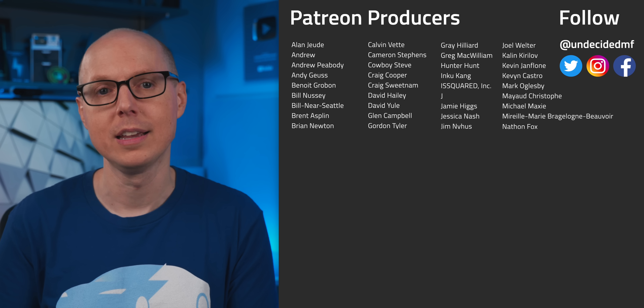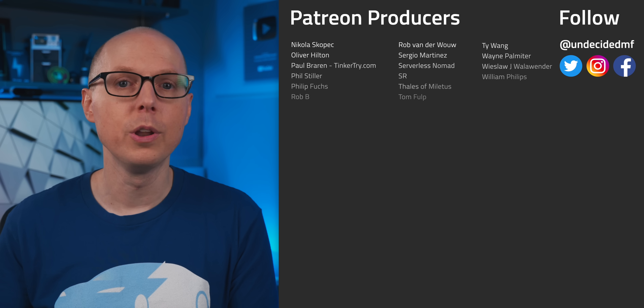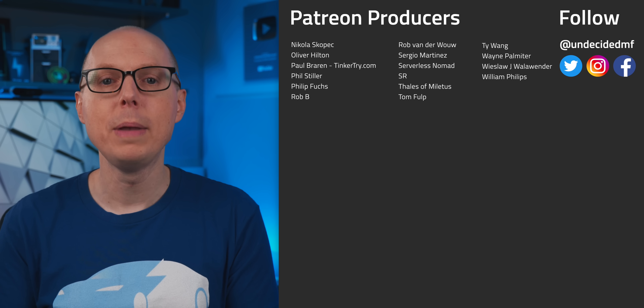Be sure to check out my follow-up podcast, Still To Be Determined, where we'll be discussing some of your feedback. If you liked this video, be sure to check out one of the ones over here. Thanks to all my patrons for your continued support, and welcome to new Supporter Plus member Dominic Marish and producer Hunter Hunt. Thanks to all of you for watching — I'll see you in the next one.